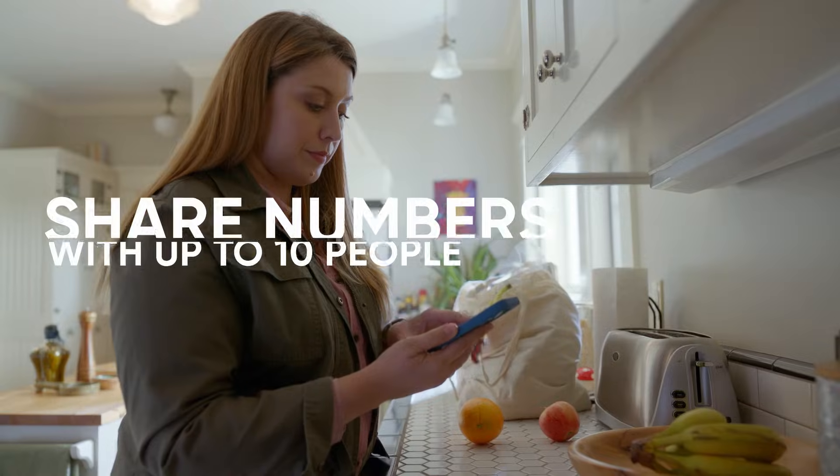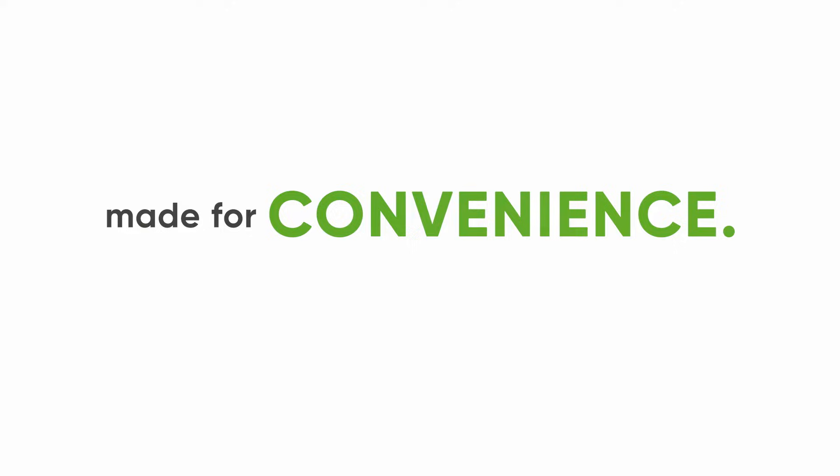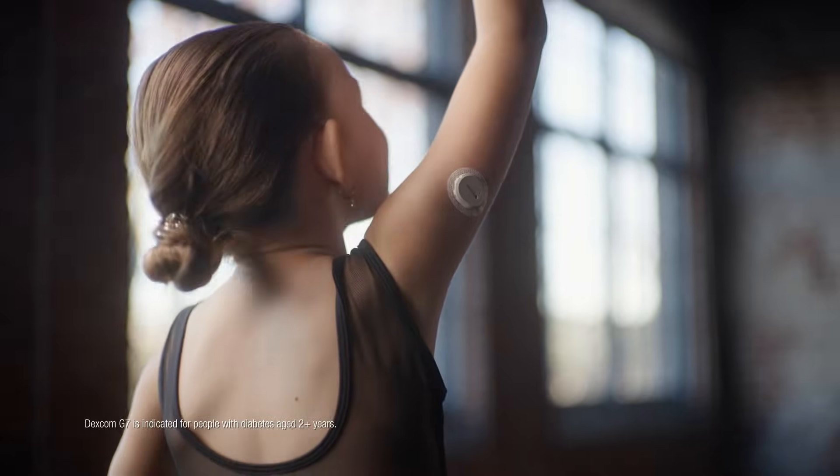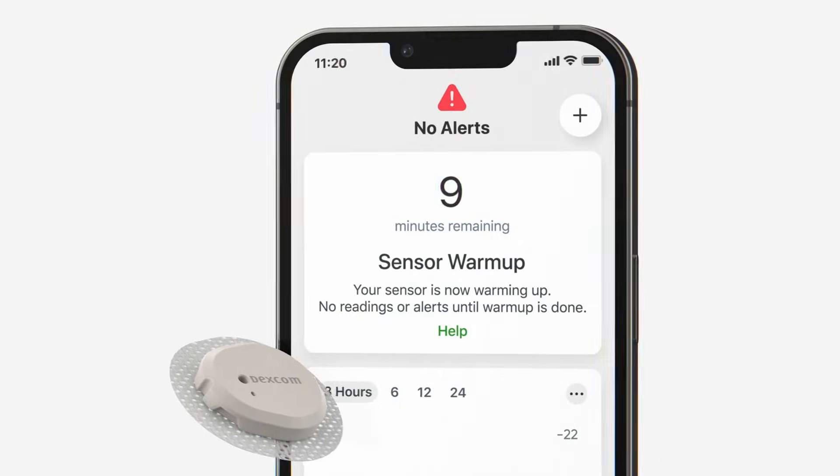And if your loved one has diabetes, you can see their glucose numbers on your phone using the Follow app — now that's peace of mind. Dexcom G7 is easy to apply, easy to set up, and even easier to use.